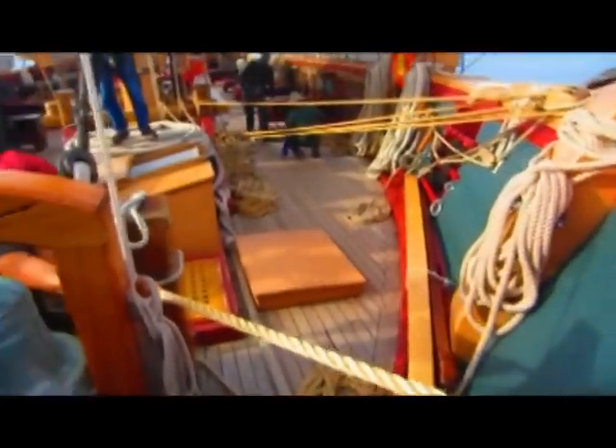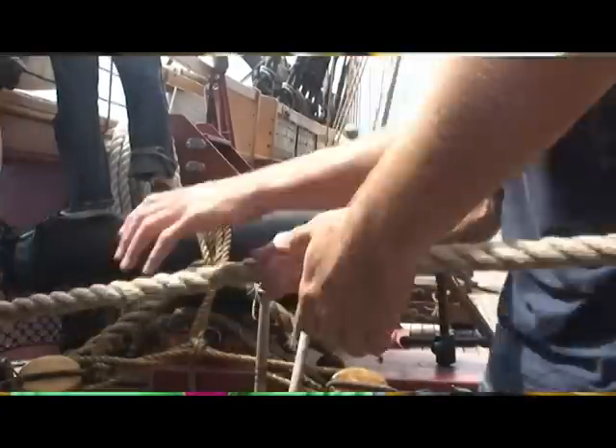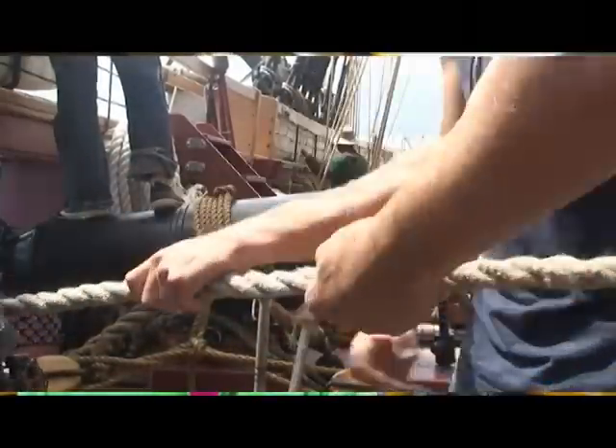We're teaching people how to become effective mariners on board, to be sailors, to help sail the ship as part of the crew. A lot of it's coordinated, so you have to work together as a team.